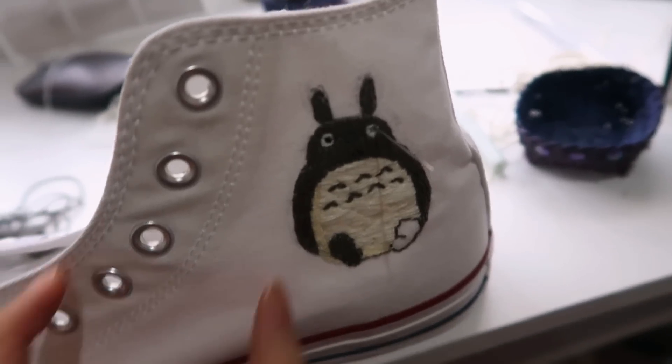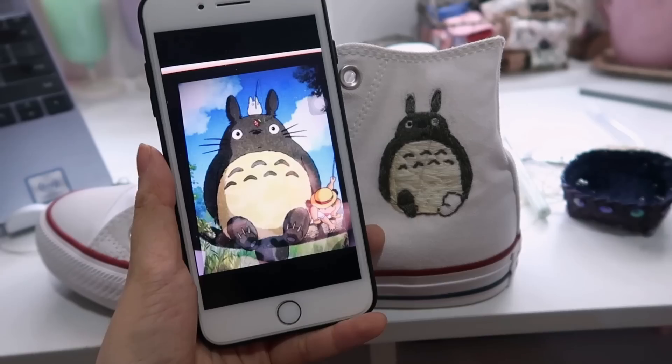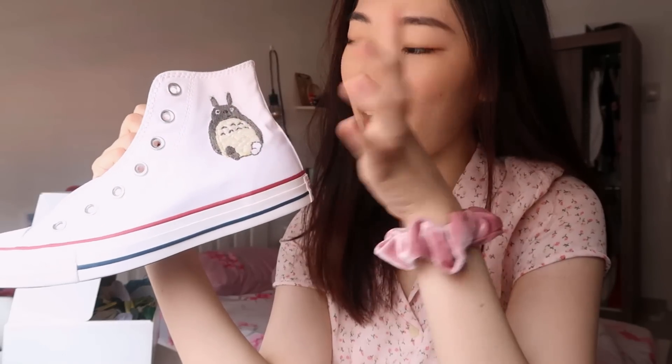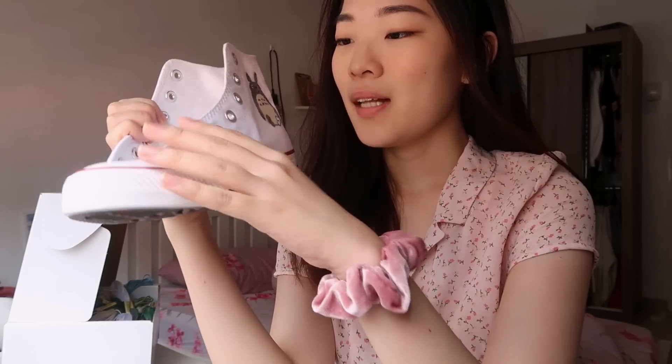I think I made Totoro a little too skinny. I'm still not done with this yet — this part right here still needs to be filled and also the left eye. This fabric is harder to embroider on than I originally thought it would be, so that has definitely prolonged the process. I still need to add something else right here.